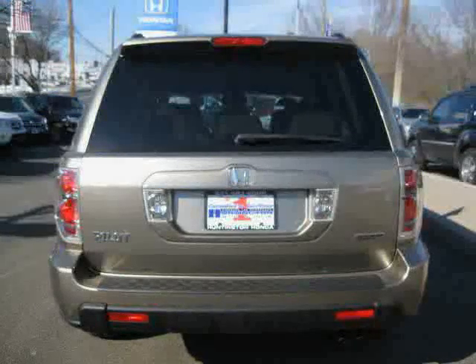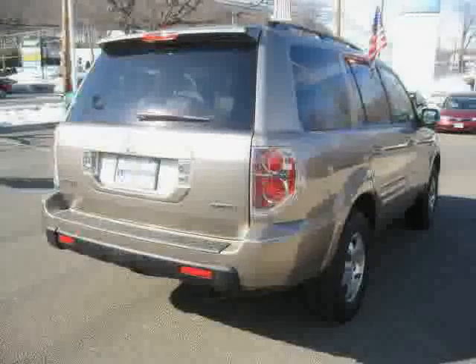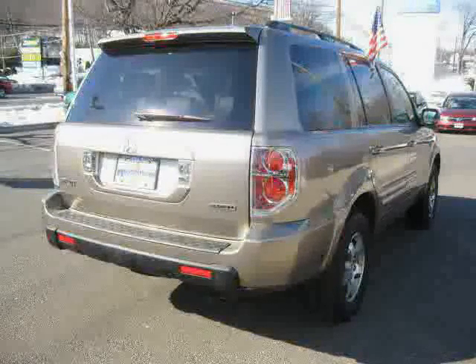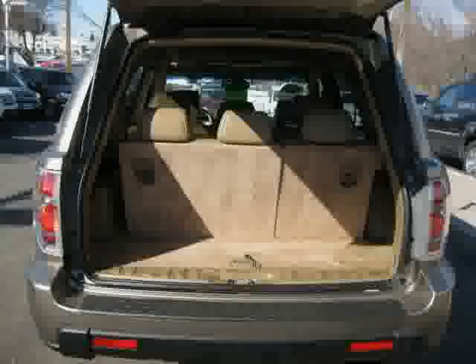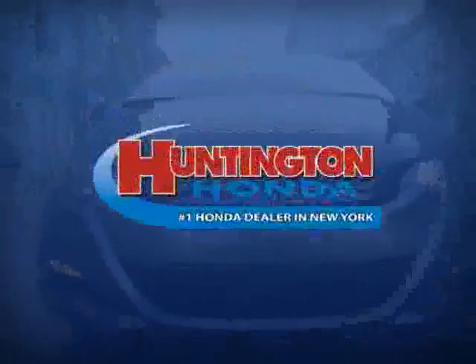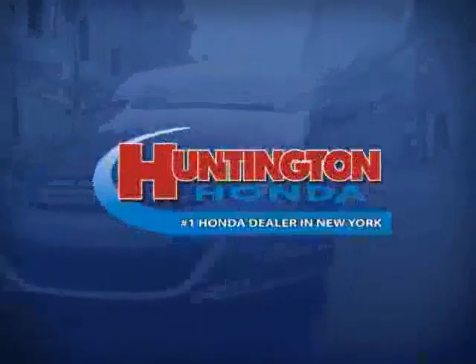This 2008 certified Honda Pilot is equipped with leather interior, rear air conditioning, power driver seat, power tilt sliding sunroof, heated mirrors, four wheel drive, traction control, CD player, dual zone air conditioning, four wheel anti-lock brakes, driver and passenger side airbag, and side head airbag.